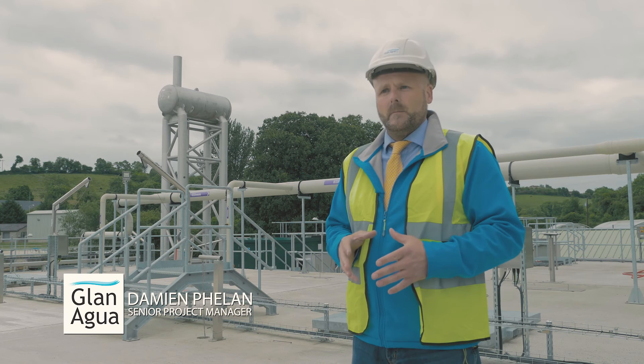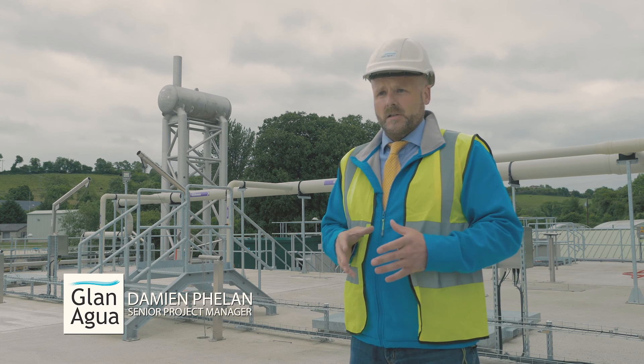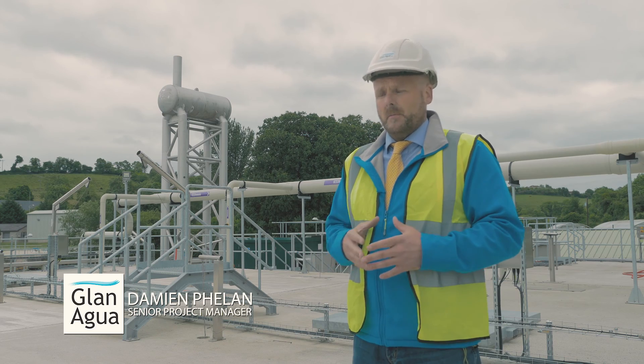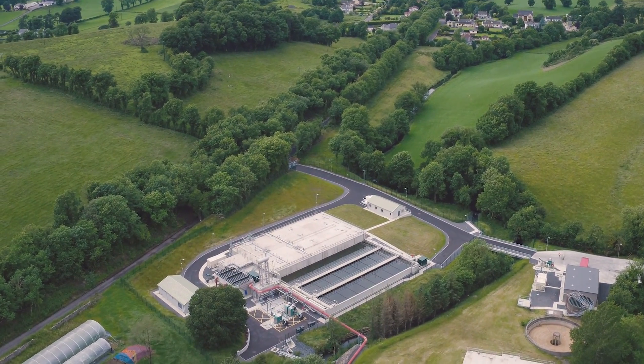Some of the unique characteristics we need to take on board is the environment in which it's built. The natural environment that occurs here is an agricultural environment, but we are also very closely surrounded by residents as well, and Cavan Town is quite nearby.